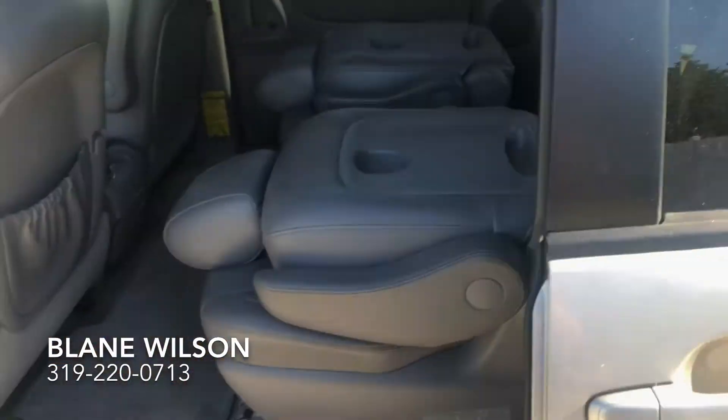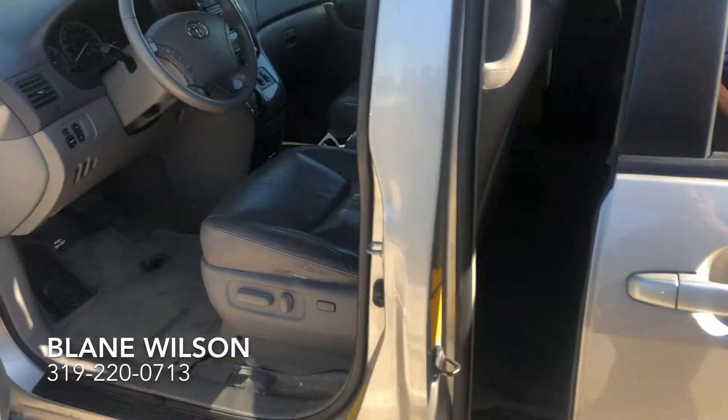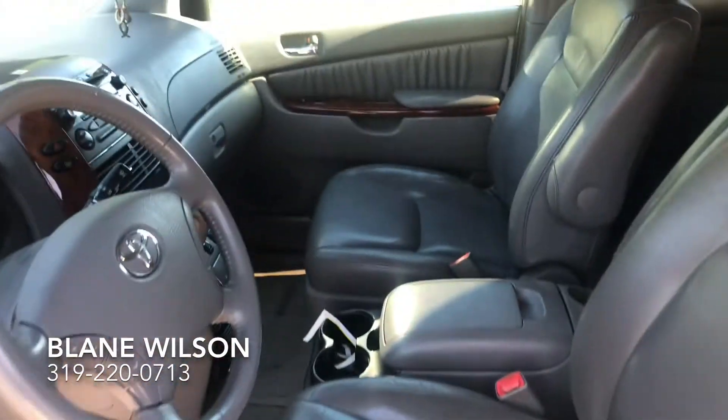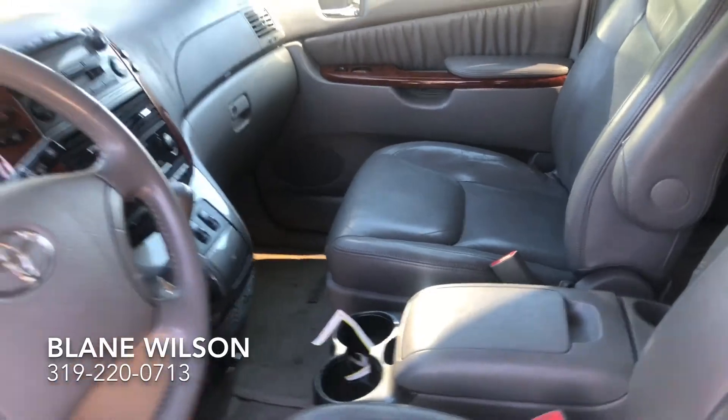It seems to be quite nice — it just needs to be cleaned up a little bit, but after that I think it would be a very nice minivan for you. If you'd like to come in and take this for a test drive, please let me know. I'd be more than happy to help you out. Thank you.